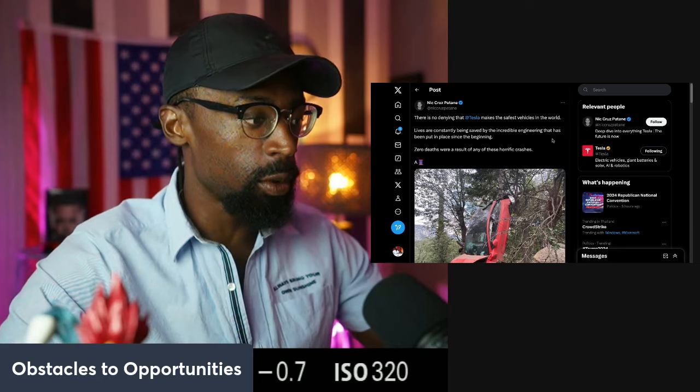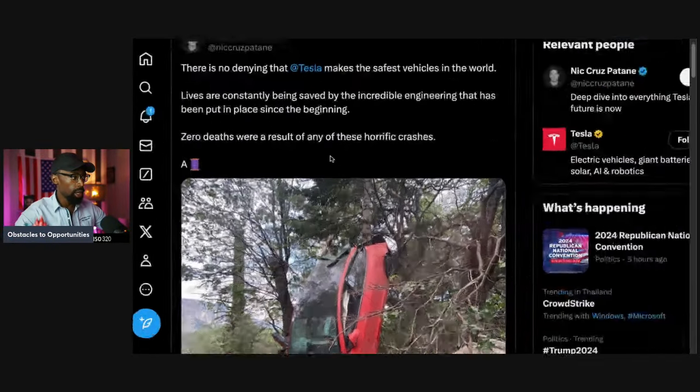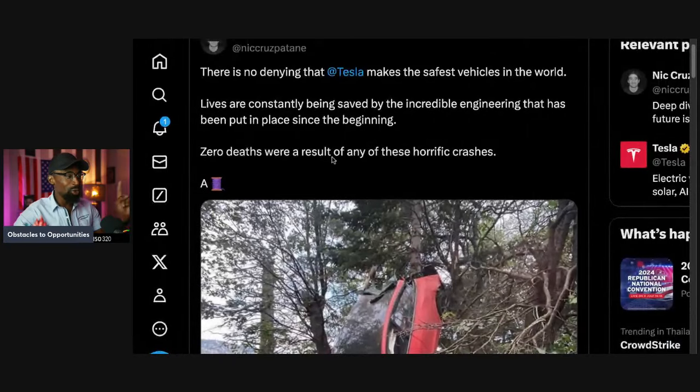Who is that important for? If you got a family, I think it's very important for you to have a safe car. There is no denying that Tesla makes the safest vehicle in the world.